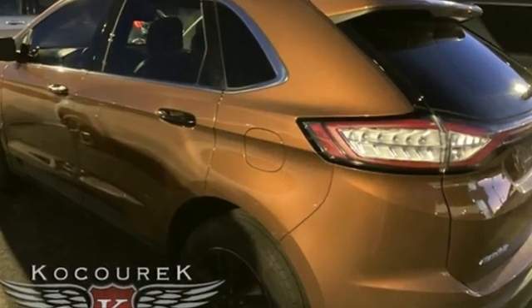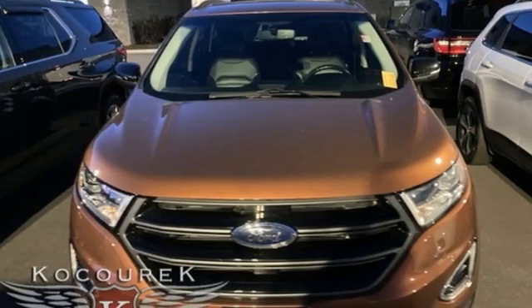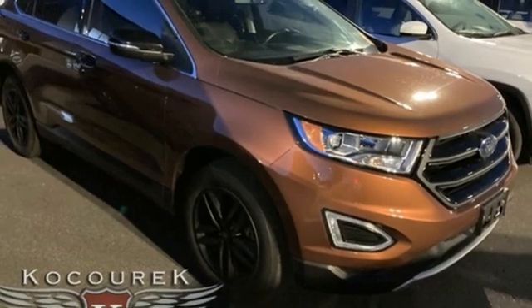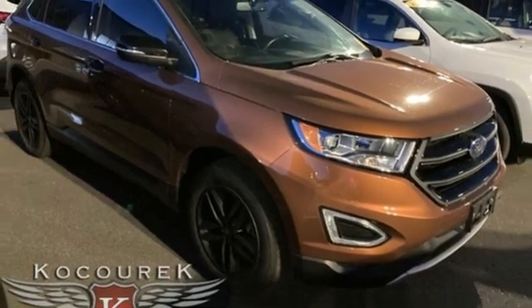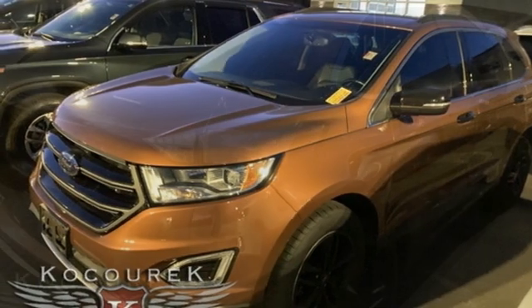EcoBoost engine, dual zone climate control, Bluetooth wireless audio streaming, rear parking sensors, manual tilting steering column, app link, voice activation, active grille shutters, Bluetooth, and automatic transmission.